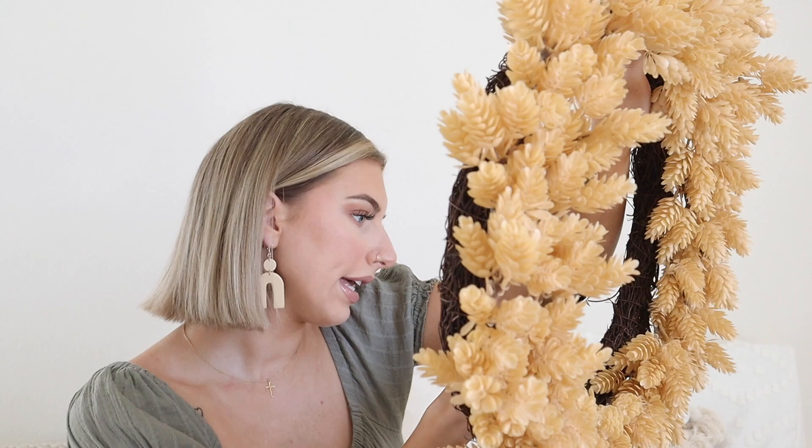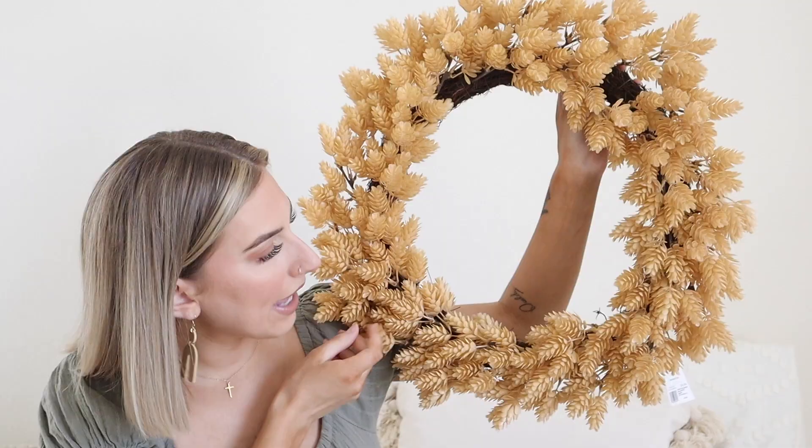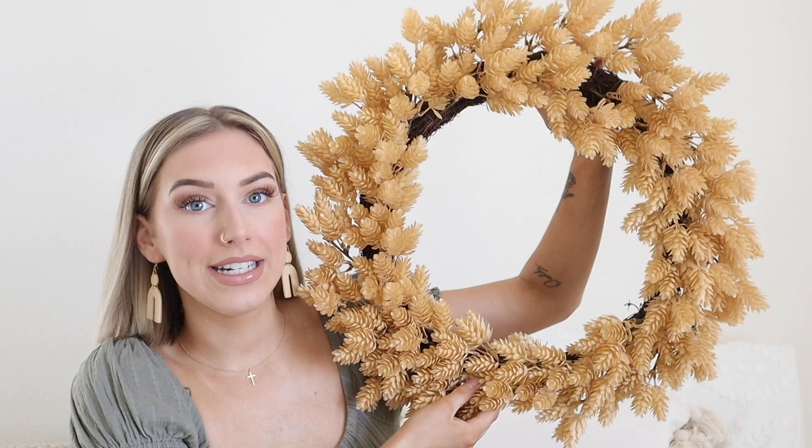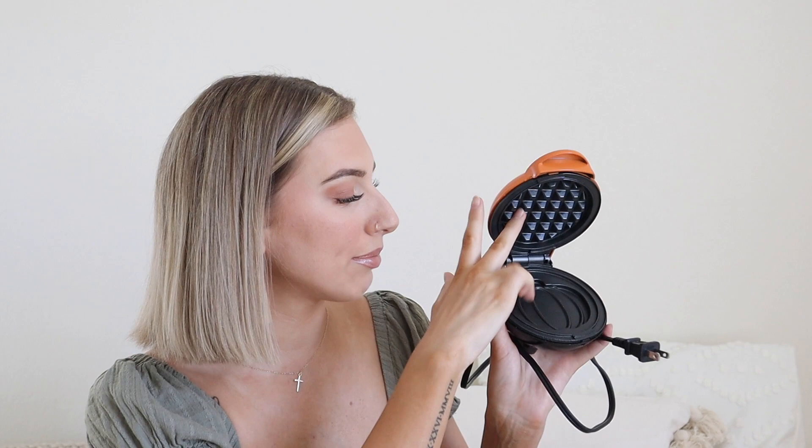First things first, I got this wreath — it's called Forever Green. I love this color, it's definitely my color scheme. I think I'm gonna get one more to put on my door downstairs, so this is gonna go upstairs. Super cute, it's $34.99 and I love it.